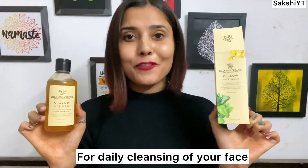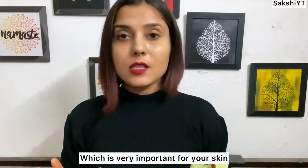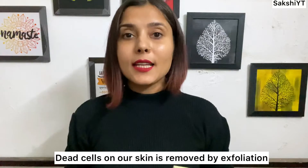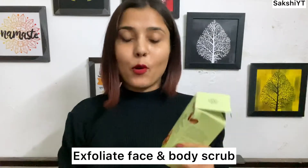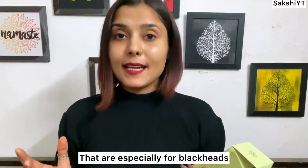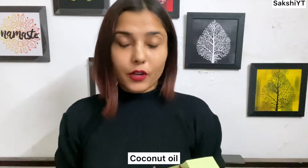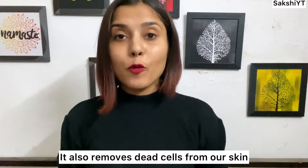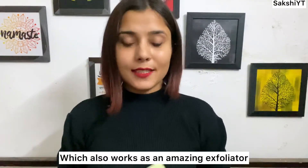Now we've talked about cleansing; next is exfoliation, which is very important for our skin. To remove dead cells from our skin we exfoliate, meaning we scrub. The next product is Bella Vita Organic New Age Ayurveda Exfoliate Face and Body Scrub. Ingredients include walnut — walnut-based scrubs are great for blackheads — coffee, which is a natural exfoliator, coconut oil to remove dead skin cells, and rock salt, which does amazing exfoliation work.